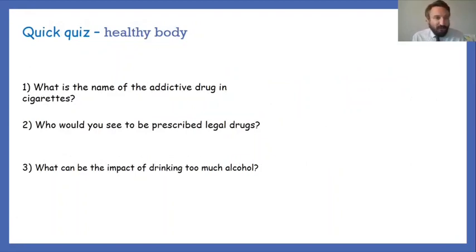It's time for a pop quiz! Get your pencils at the ready. Question one: what is the name of the addictive drug in cigarettes? Question two: who would you see to be prescribed legal drugs? Question three: what can be the impact of drinking too much alcohol? Pause the video for a couple of minutes, then come back and we'll reflect on those questions and answers.